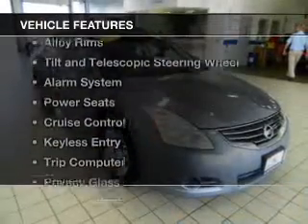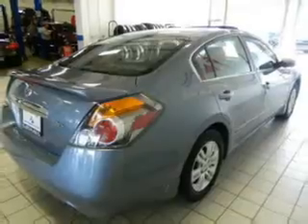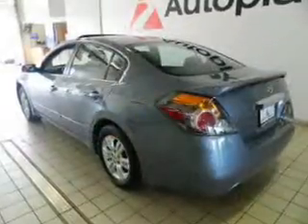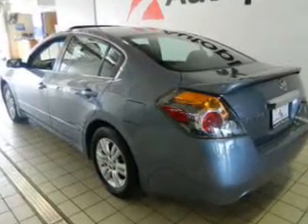The features include a power sunroof, alloy rims, tilt-and-telescopic steering wheel, an alarm system, power seats, cruise control, keyless entry, a trip computer, privacy glass, and air conditioning.